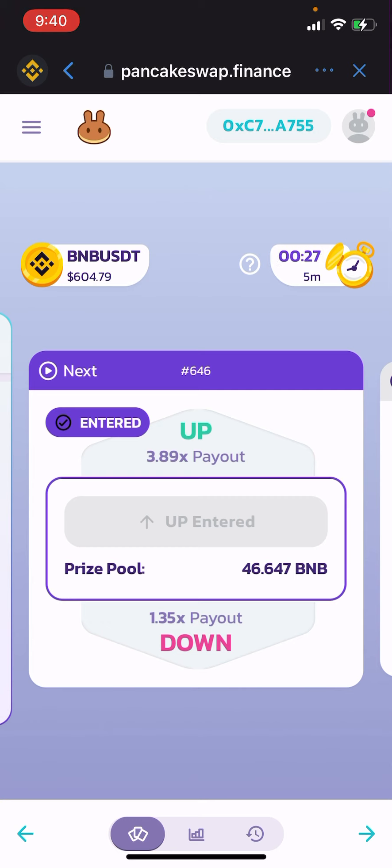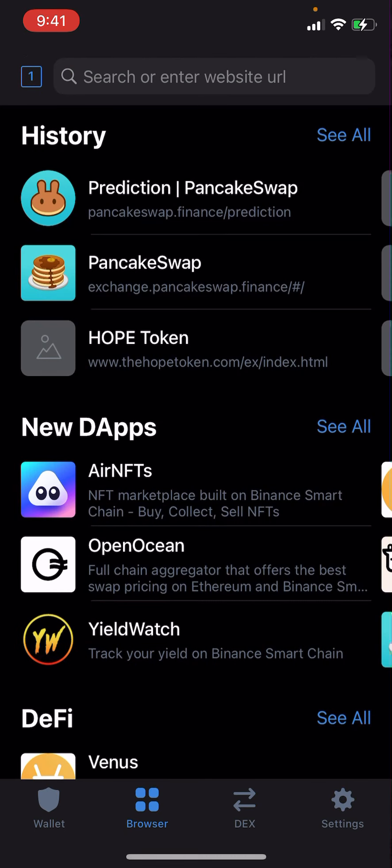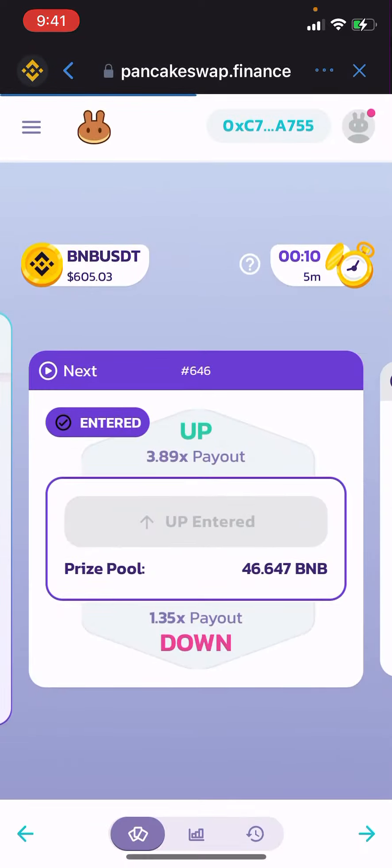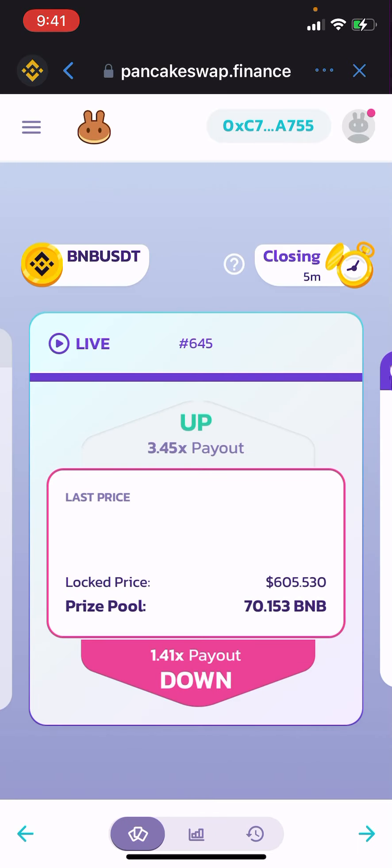I'm going to close this out and reopen it because for some reason I can't scroll through the trades. Don't worry — it won't enter you again or anything like that.